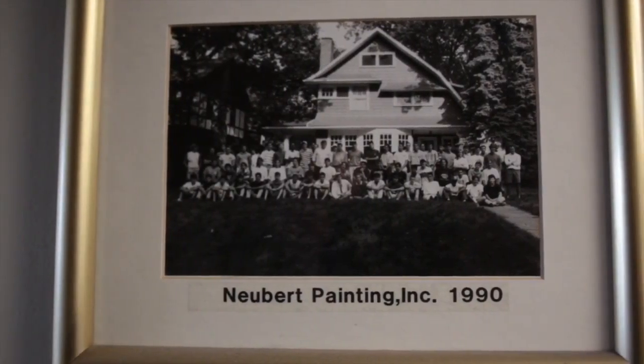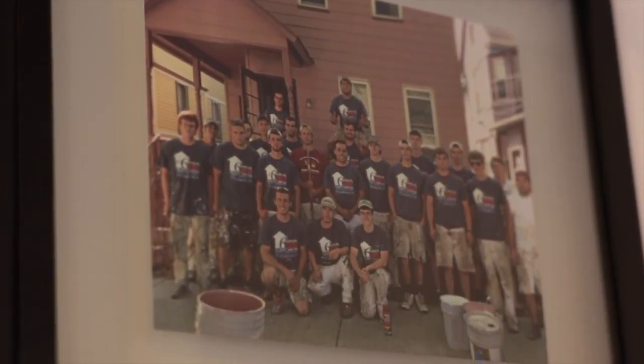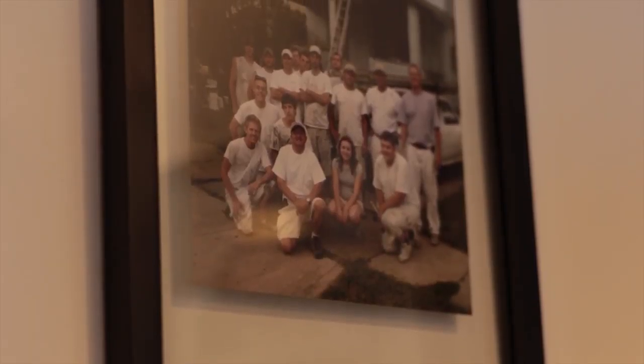I'm John Newbert. I am the owner of Newbert Painting. I started this business back in 1975. I was 18 years old. I had just graduated from St. Edwards High School, and I don't know what I was thinking at the time, but...